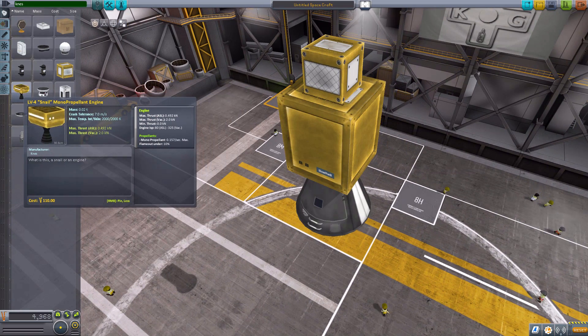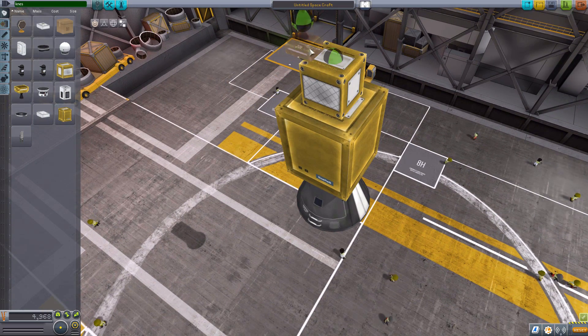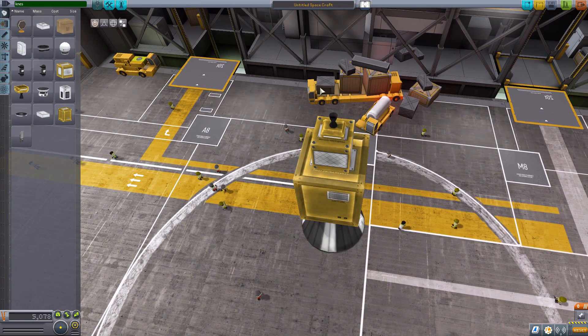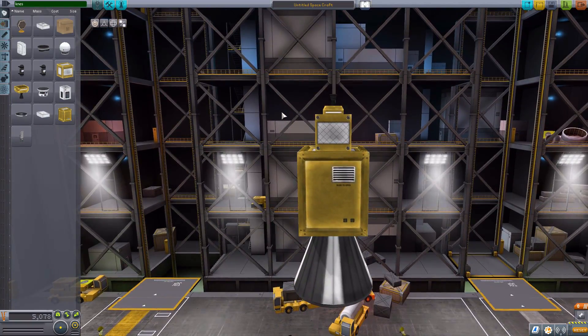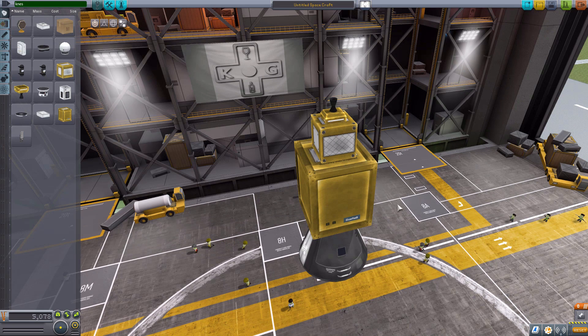The next part is the LV-4 Snail monopropellant engine, which is the last of the non-science parts. It is a very tiny engine — again, a retexture of an existing one. It is powered by monopropellant at 0.157 per second and will produce a measly two kilonewtons of thrust in vacuum. Not exactly the best engine in the world, but it works quite well. It keeps with the same color scheme as the probe cores it's meant to be used with. Very good detailing to the textures. Very cool indeed.